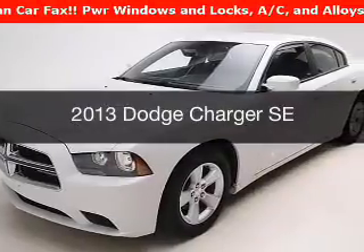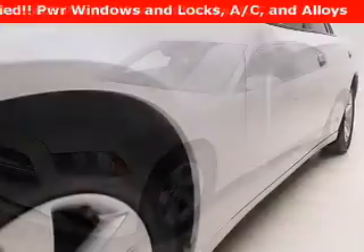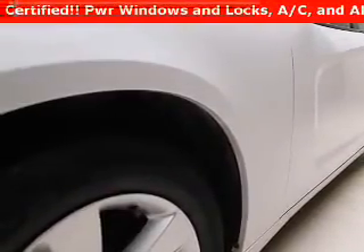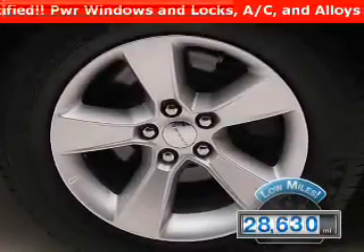This is a used 2013 Dodge Charger — it grabbed life by the horns. It's powered by a rear-wheel drive engine and an automatic transmission. With fewer than 30,000 miles, this vehicle has a long road ahead.